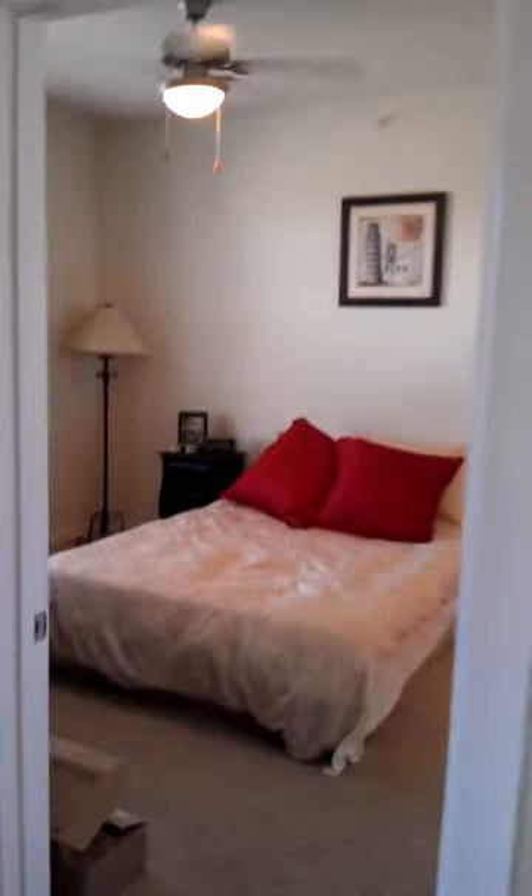One more last run through — into the bedroom. Give you a little pulled-out shot so you can get an idea of the space, and then again the living room.